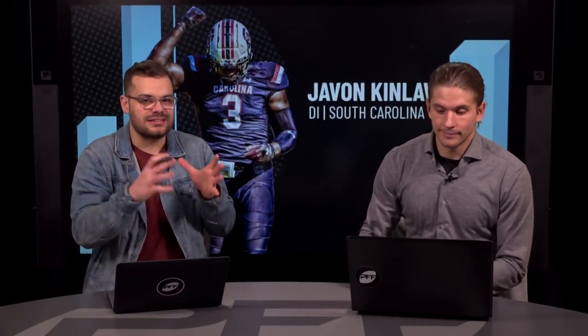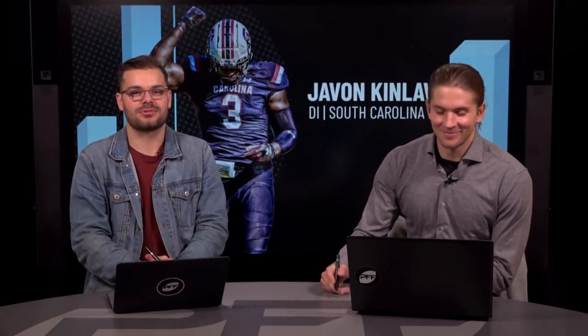If you're going to build a draft analyst in the lab, I think it would look like you, Mike. Let's dive into the specific film positives for Javon Kinlaw. What do you see on film? I know he's got the size, the athleticism, humble dude, great character — but on film, what do you see as positives for him?